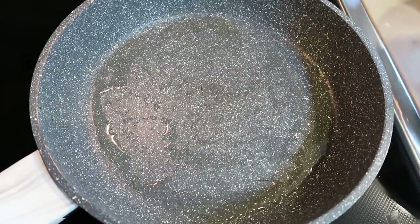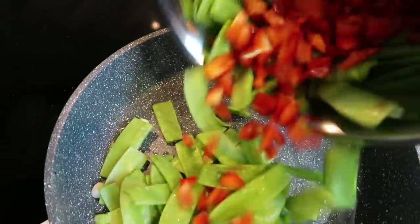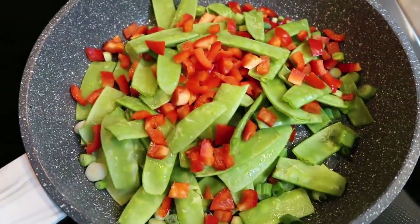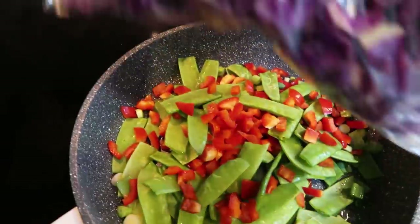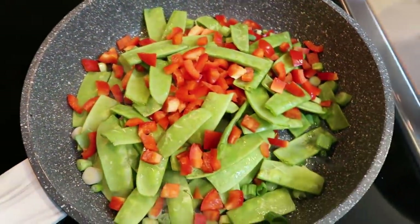In my pan I have some avocado oil spray. To that, I'm going to add in the chopped bell pepper, snow peas, and green onion. You can also put the green onion on top raw, but I'm going to go ahead and add them in. I'm also going to add in about half this bag of cabbage. We're going to let this cook down for about five minutes.